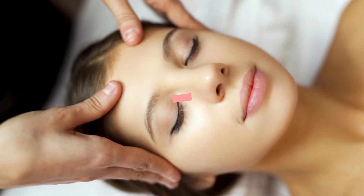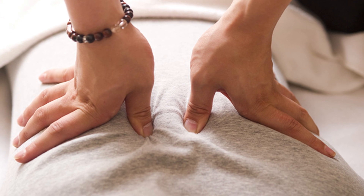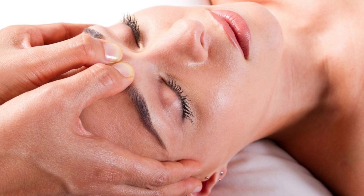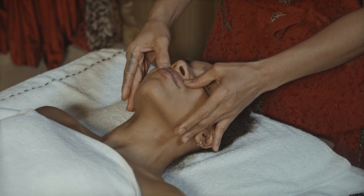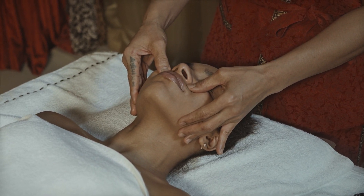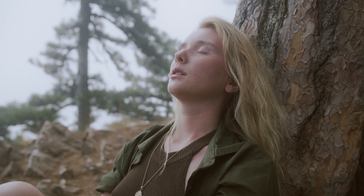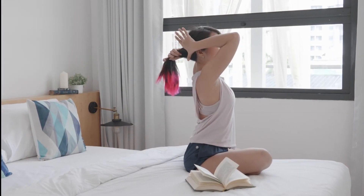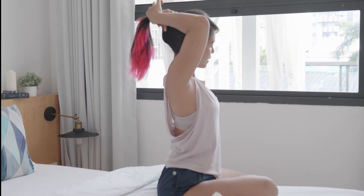Understanding acupressure — a natural solution. Acupressure, a form of massage, has garnered recognition through numerous scientific studies. While akin to acupuncture and reflex therapy, acupressure doesn't demand specialized medical knowledge. It revolves around massaging specific points on the body to achieve therapeutic effects. Before delving into the technique, ensure you're in a comfortable position and completely relaxed. The massage itself is brief, typically lasting from 30 seconds to 1 minute. Let's explore the 6 main acupressure points that can alleviate headaches swiftly and effectively.